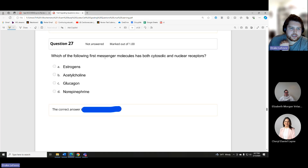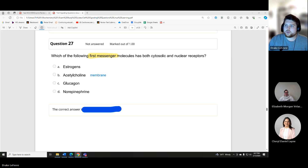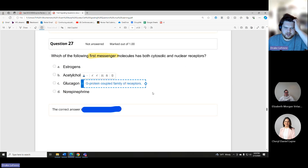Which first messenger molecule has both cytosolic and nuclear receptors? Acetylcholine — membrane receptors (nicotinic or muscarinic). Glucagon — G protein-coupled, membrane receptor. Norepinephrine — also membrane, both a hormone and a neurotransmitter. That leaves estrogen as the only correct answer.